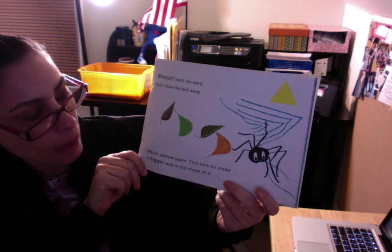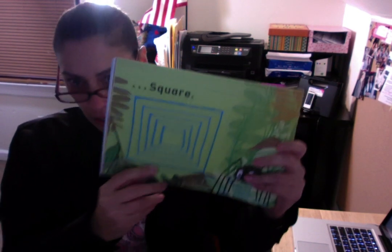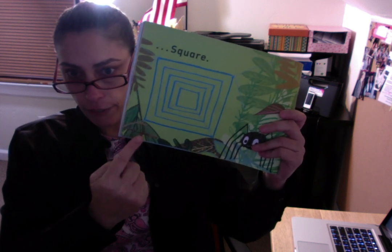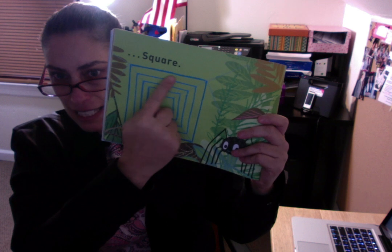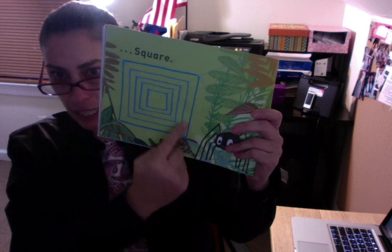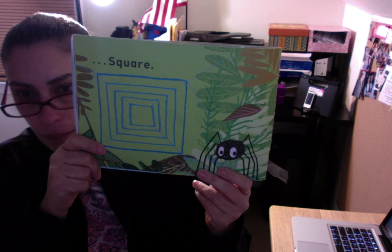This time he made a bigger web in the shape of a... Let's see if we can figure out what shape this is. It has four straight sides, four vertices — points or corners. Each side is the same length. What shape did Walter make his web? That's right — a square! What a wonderful square!